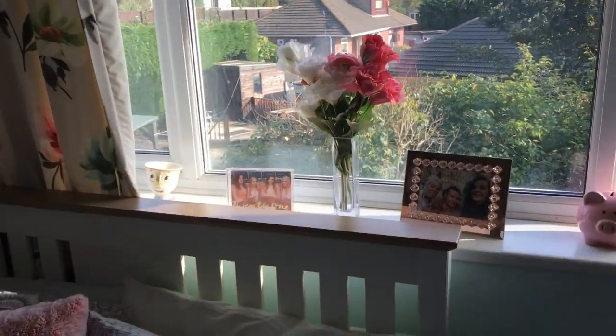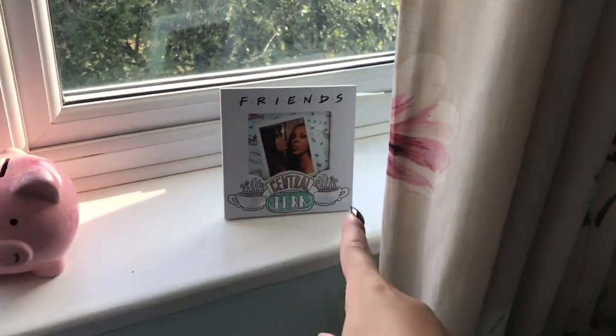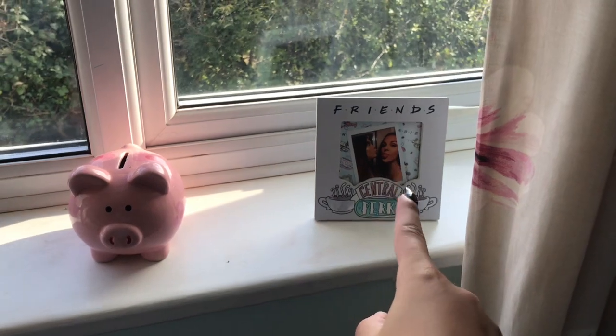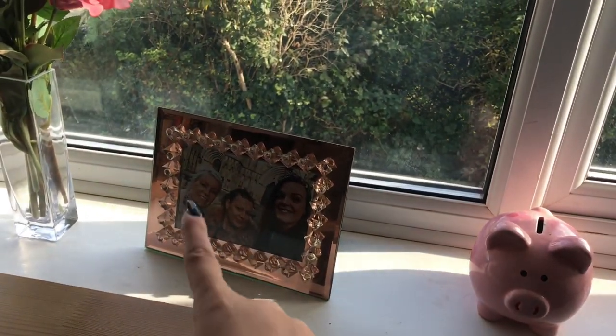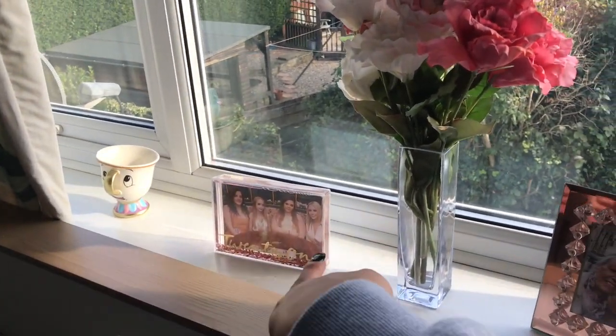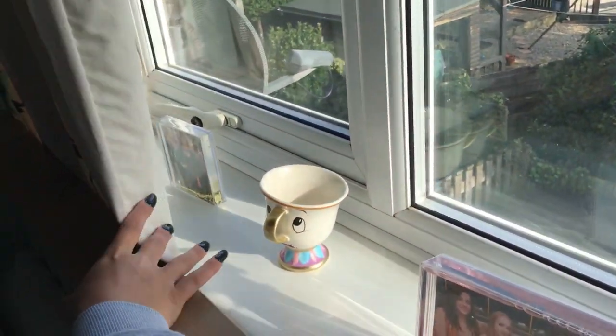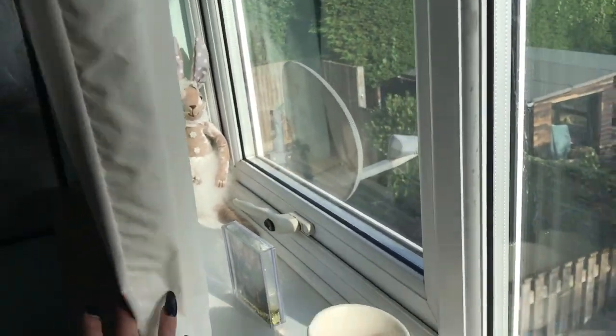My window curtains are still the same, and on my window I've got a Friends frame with a picture of me and Holly in it — Holly bought me that — and a little piggy bank. There's a rose gold frame of me and my grandma, some fake flowers, a picture from my 21st with my gals in a little chip cup, a picture of me at graduation, and a bunny my grandma got me in the corner.